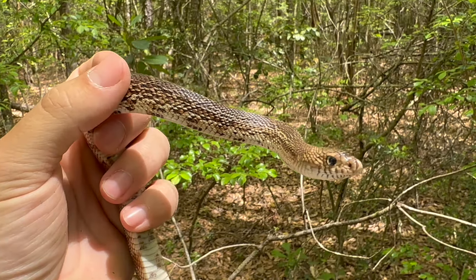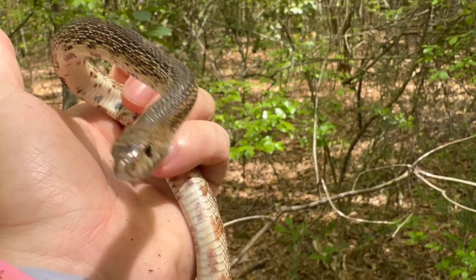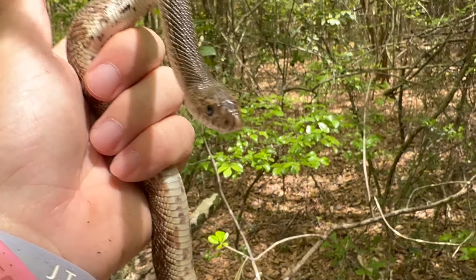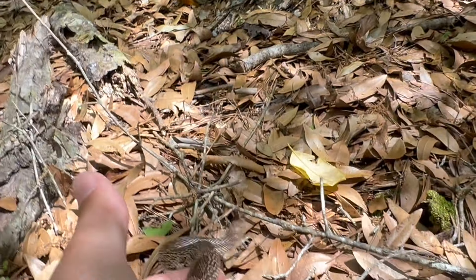The last time we got a pine snake over in Georgia, it was an incredibly cooperative snake. This guy has been one of the most uncooperative snakes, so it's been really difficult to take pictures. I'm not going to take any more of its time — we're going to let this guy go on the other side of the road where we found him.